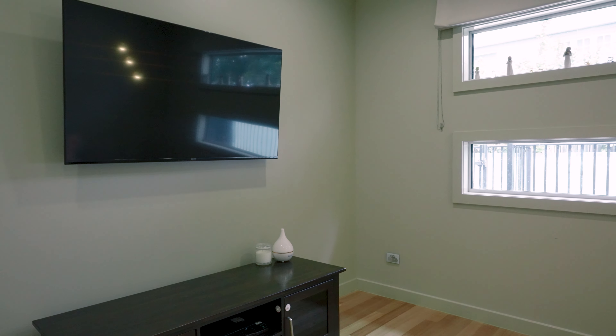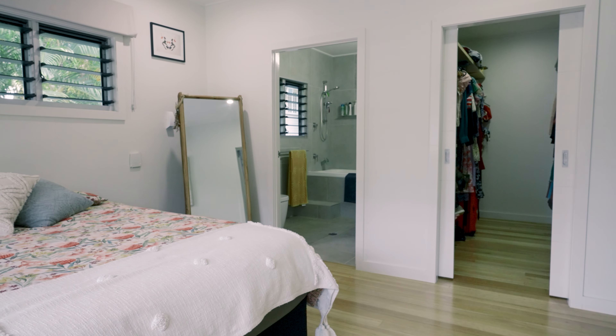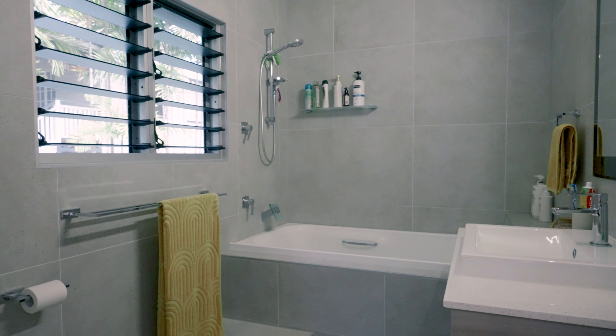The expansive open plan space isn't just a living area — it's an invitation to endless entertaining. It seamlessly blends relaxation and socializing.